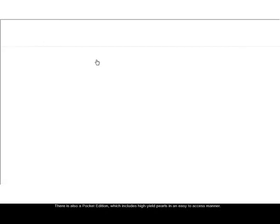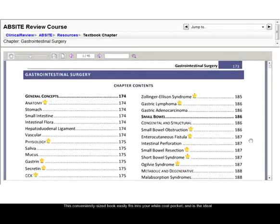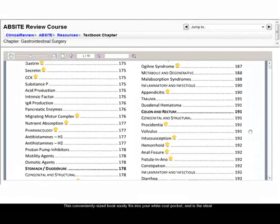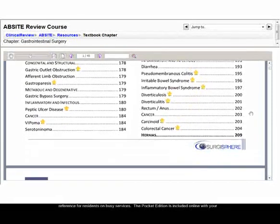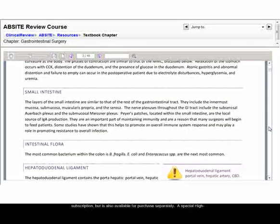There is also a pocket edition, which includes high-yield pearls in an easy-to-access manner. This conveniently-sized book easily fits into your white coat pocket and is the ideal reference for residents on busy services. The pocket edition is included online with your subscription, but is also available for purchase separately.